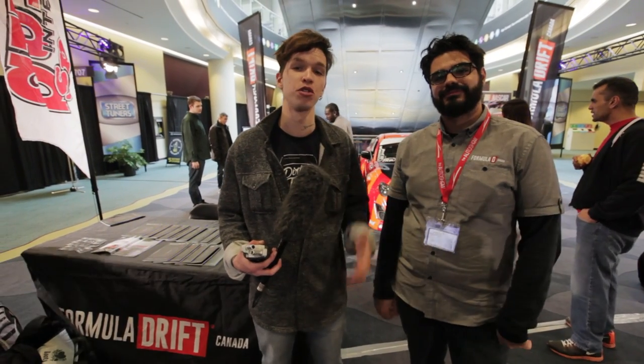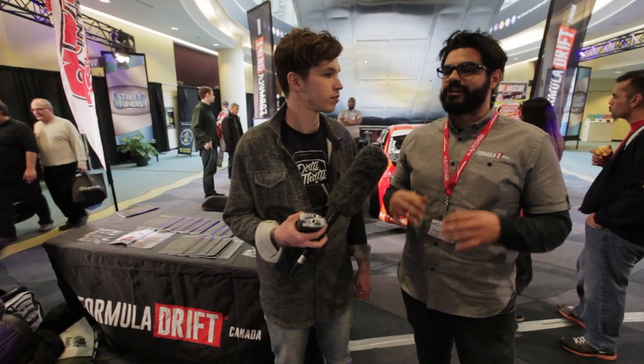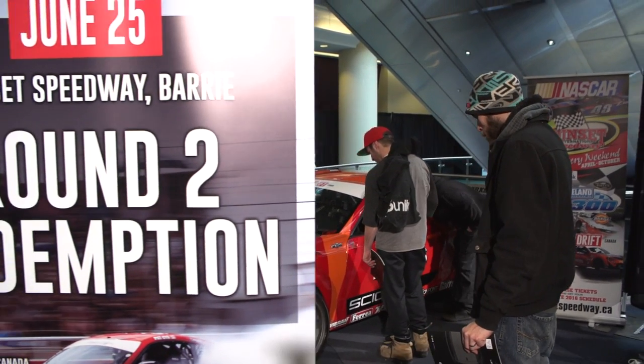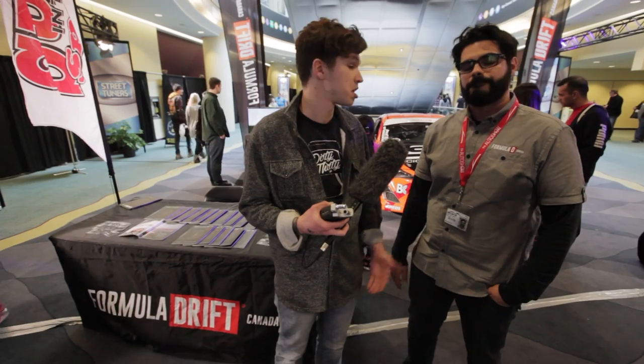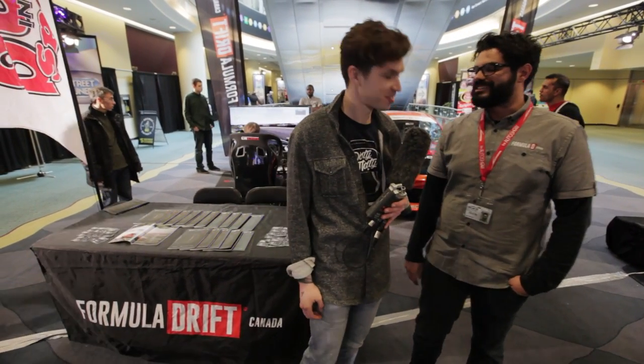We're here with David DeSoma of Formula Drift Canada. We're very excited to see their booth at the Canadian International Auto Show this year. David, why don't you tell us about the exciting news? On June 25th, we are bringing professional drifting back to Ontario for the first time in over five years. It's going to be at Sunset Speedway, which is very close to Barrie, Ontario — Innisfil to be specific, 40 minutes north of here. Formula Drift is coming and bringing professional drifting back to Ontario. Thank you so much, David — it's going to be a crazy event.